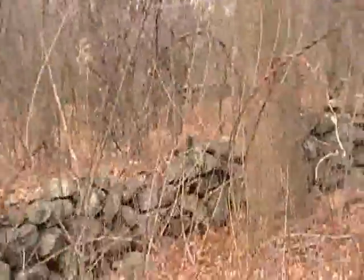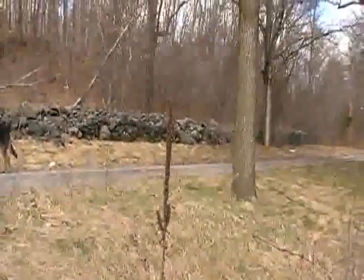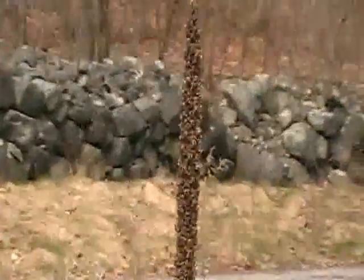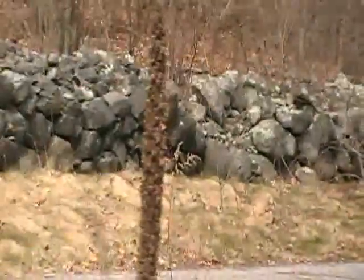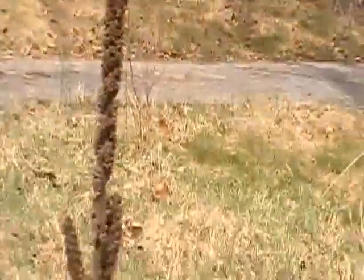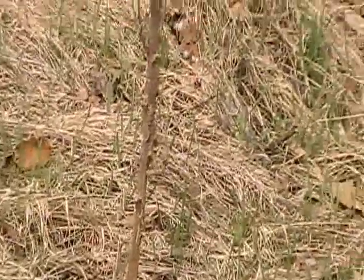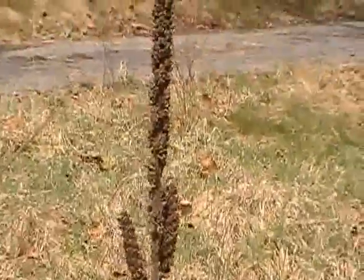This is a dried-up mullein plant. In the summertime this is going to have all golden flowers on the stalk. It has a very green velvet leaf that people use as toilet paper out in the woods.